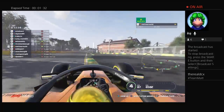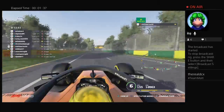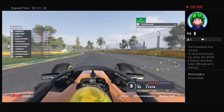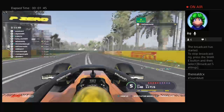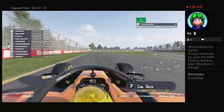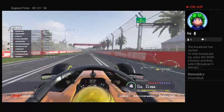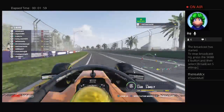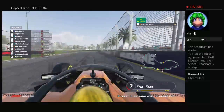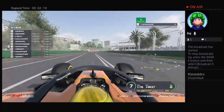Up through turn five, trying to clip the apex but not taking too much of the curb, up towards the chicane of six and seven, getting down into third gear for maximum traction. You can take it in fourth if you're feeling brave enough. We come around through turn eight, up to nine and ten, then on to the back straight — foot to the floor, getting as much speed as you can. Shifting down into sixth gear through this tight chicane and into the third DRS zone of this lap.